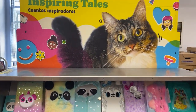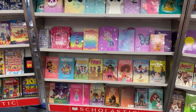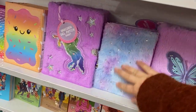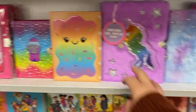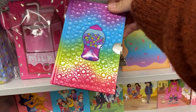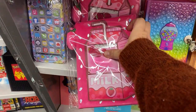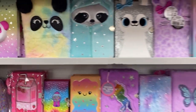Over here is Inspiring Tales. These are all our pet section books and some really cool fuzzy journals — I'll probably have to get one of these myself. There's a little unicorn, a gumball machine, and this one's my favorite: strawberry milk. Lots of cute stuff.